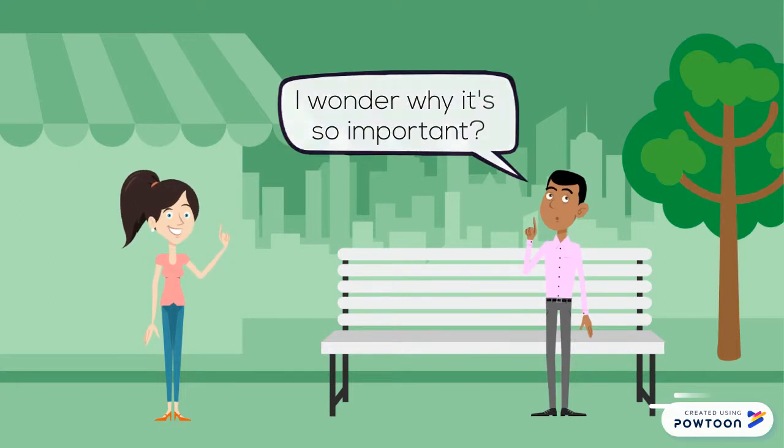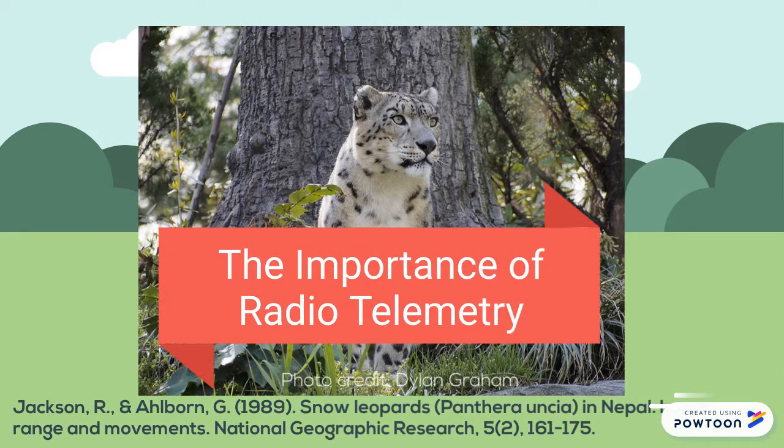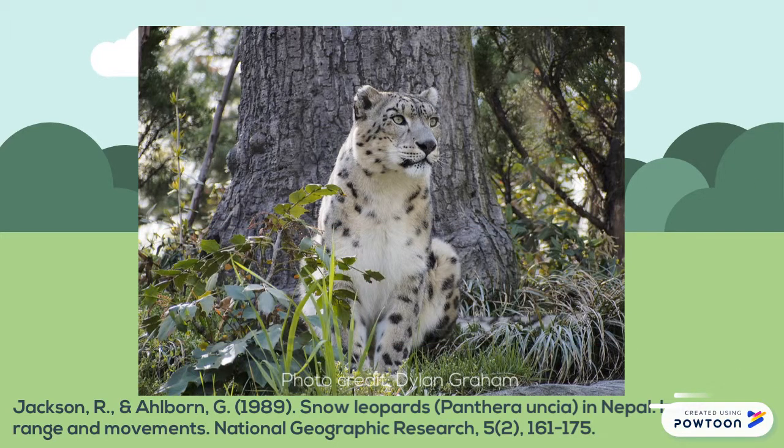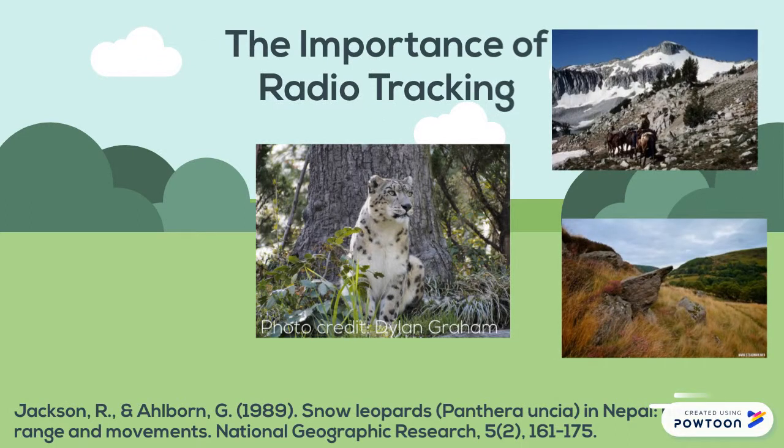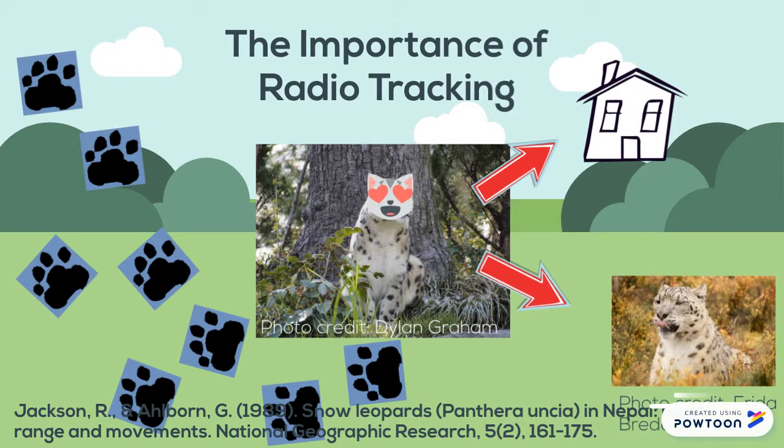Let's discover why this technology is important. Wildlife conservation organizations, such as the Snow Leopard Conservancy, use radiotelemetry to gather detailed information about snow leopards. This information includes habitat preference, movement patterns, home range use, and any socialization with other cats.